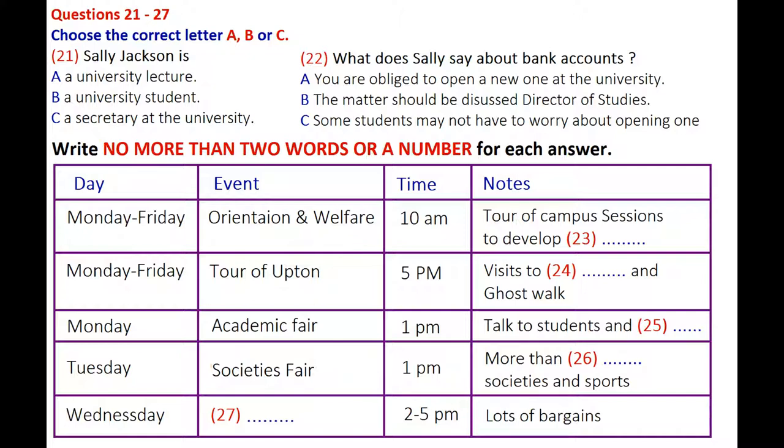An important event is scheduled for Monday — that's the day after tomorrow — when we will be holding the academic fair. This is an opportunity for you to speak to students and academic staff about the courses that are on offer. The academic fair starts at 1 o'clock. We also have the Societies Fair on Tuesday the 16th, which I think is an absolute must. The university has over 150 societies and sports clubs you can sign up for, so you are sure to find something of interest. That also starts at 1 o'clock and will be here in the Union Building.